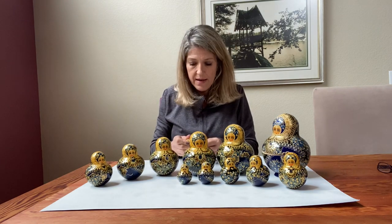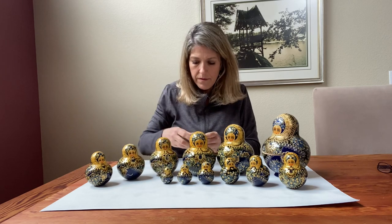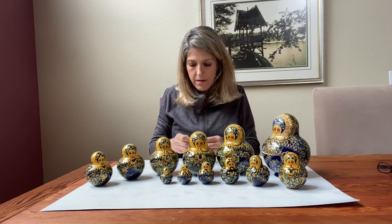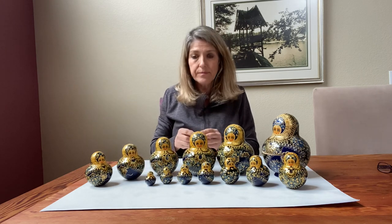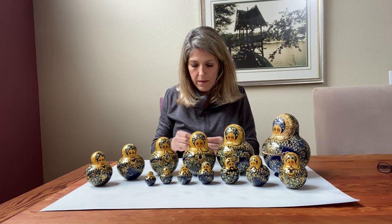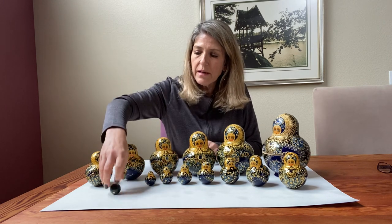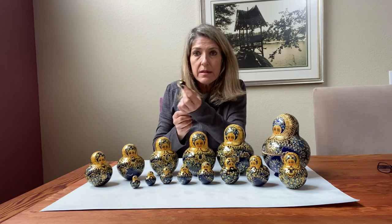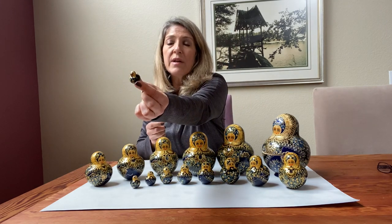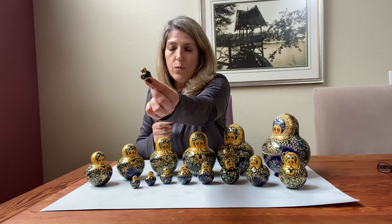Did you think there were going to be this many? Number 11, number 12, number 13, number 14. That one's rolling away! 14. Look how small this is now. How many more do you think there are in here? Take a guess. We're up to 14.